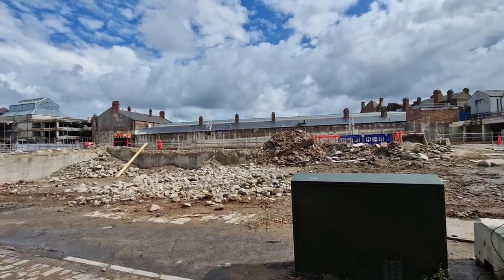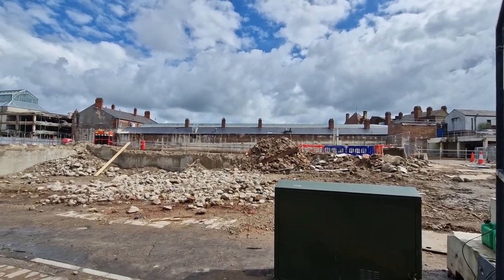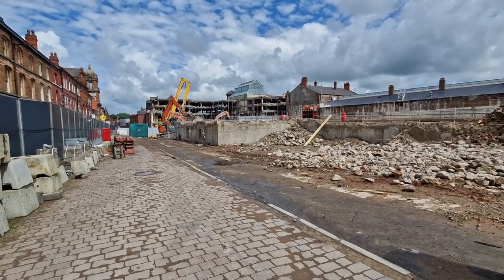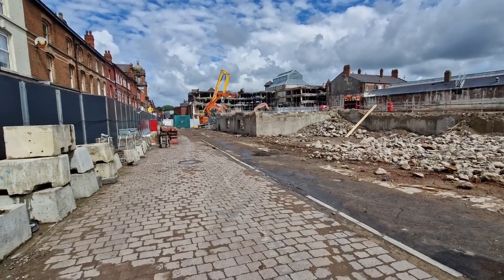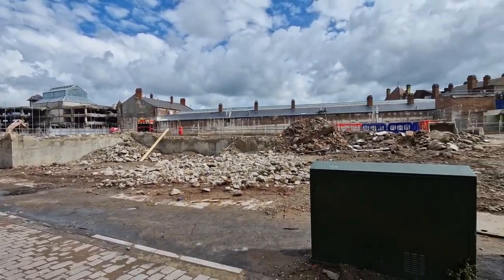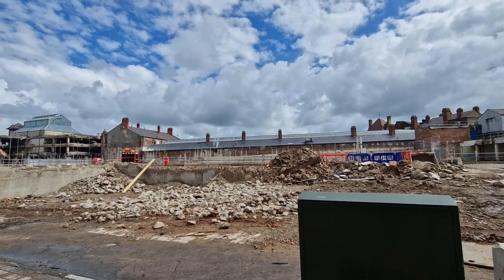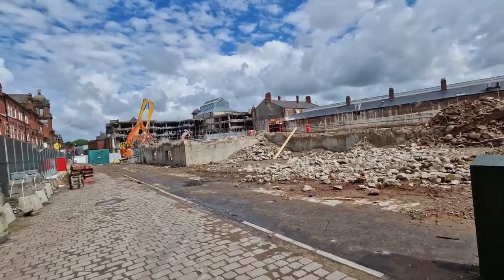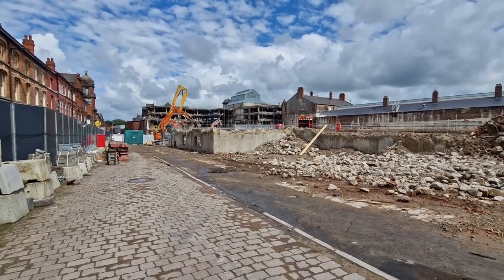Won't be long until, once all this rubble's gone, they'll start putting the steels up, possibly, and things will start going vertical over this way. It's still weird seeing it all like that, and as you can see, the back of the other parade of shops down there — it's a bit strange over here.